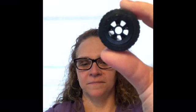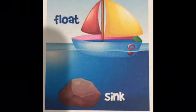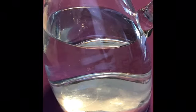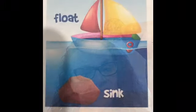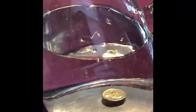First one we're gonna do is a plastic wheel. What do you think? Will it float or will it sink? It sinks. Now we have a coin. What do you think? It's gonna float or is it gonna sink? It sinks.